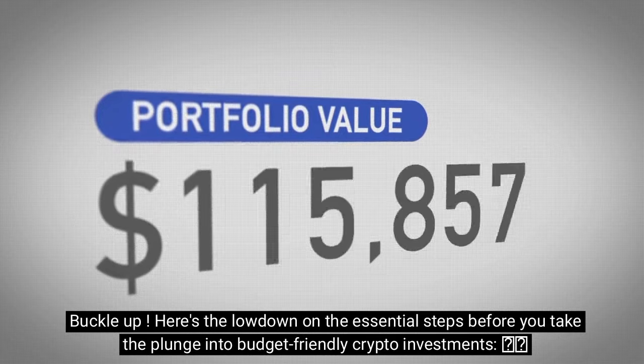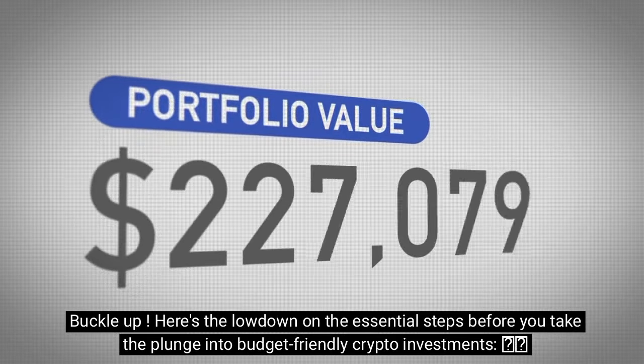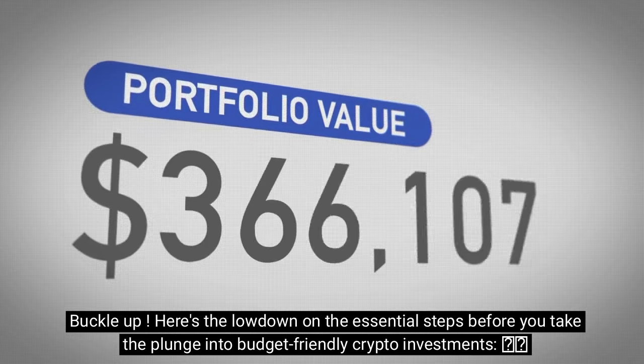Buckle up, because I'm about to spill the beans on how you can kickstart your journey with strategic choices. Here's the lowdown on the essential steps before you take the plunge into budget-friendly crypto investments.